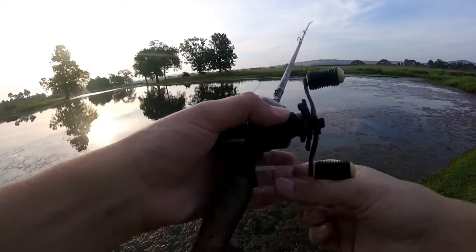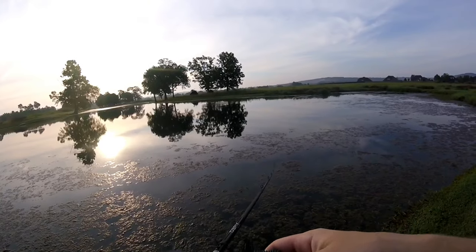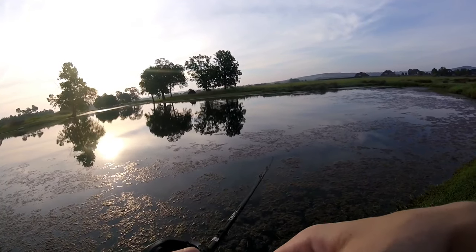I took this chatterbait out of retirement today just to fish with it for this challenge video. The hook is bent slightly, but we're going to give it a shot and hopefully catch some fish.